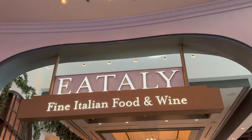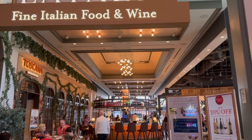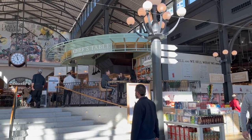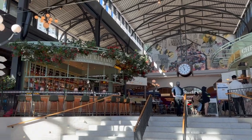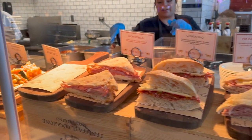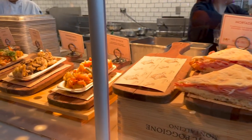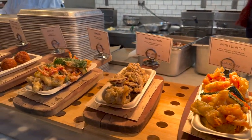We recently went to Eataly in Las Vegas, and in this video we're going to tell you about a few of the favorite things that we tried there. If you've never been before, Eataly is an Italian food court located in the Park MGM on the Las Vegas Strip. When you hear food court, you might think really crabby mall food, but in reality everything at Eataly is high-end Italian food — top-notch quality. It's amazing.